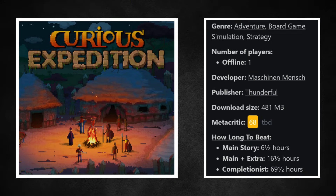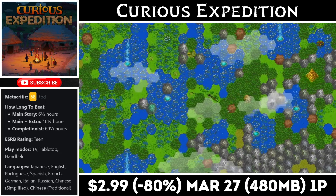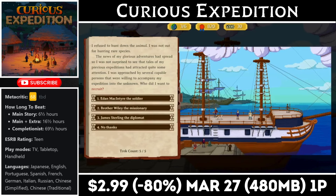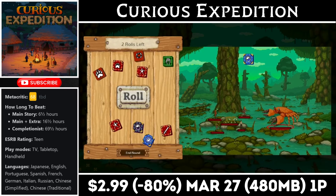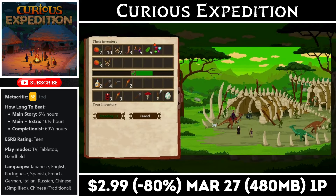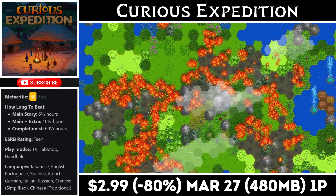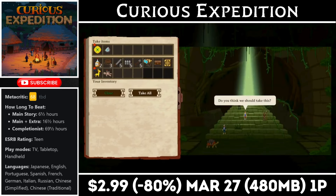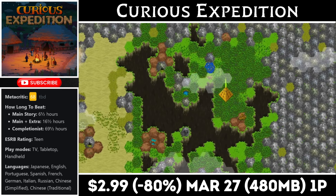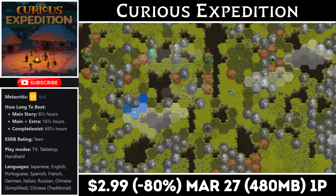Curious Expedition is a single-player top-down roguelike set in the 1800s, offering almost unlimited replay value with a download just under 500 megabytes. The maps are incredibly detailed, offer a wide variety of environments, and are procedurally generated, so each playthrough differs from the last. You'll be playing as a party searching for loot and fame. The game can be quite challenging, and if you're a fan of historical events, it'll be a great pickup. Right now it's just $2.99, marked down to an all-time low, with the deal ending on the 27th.